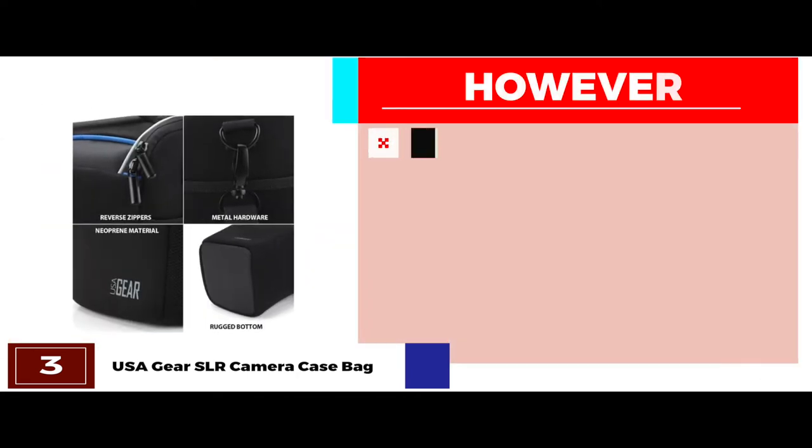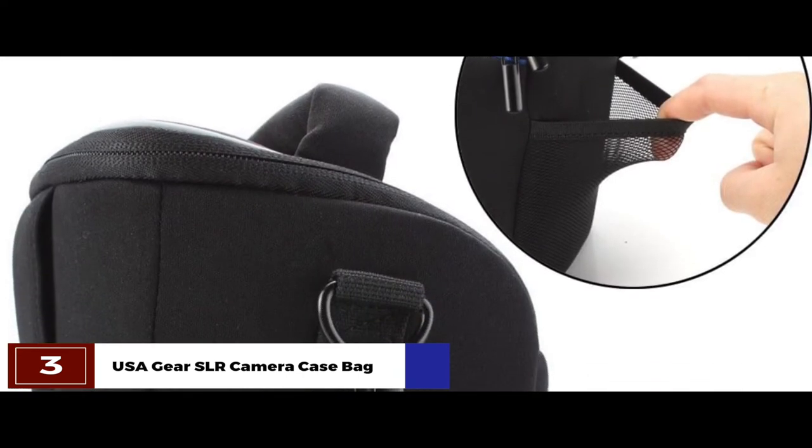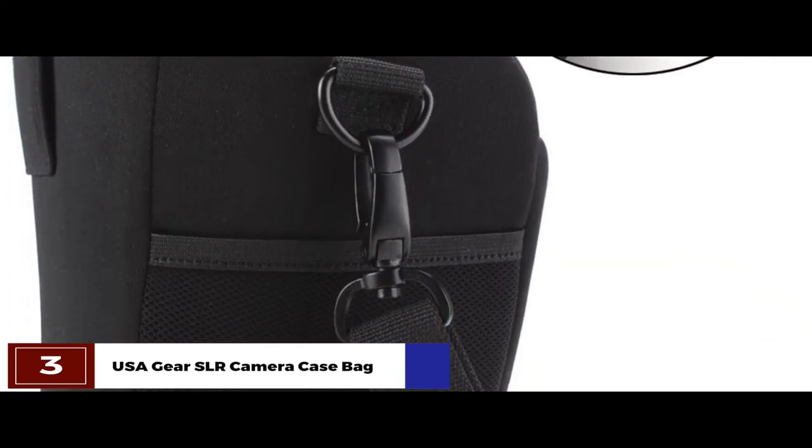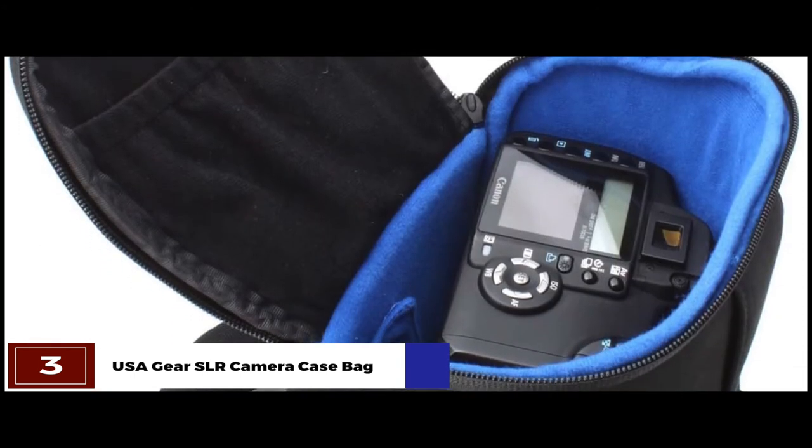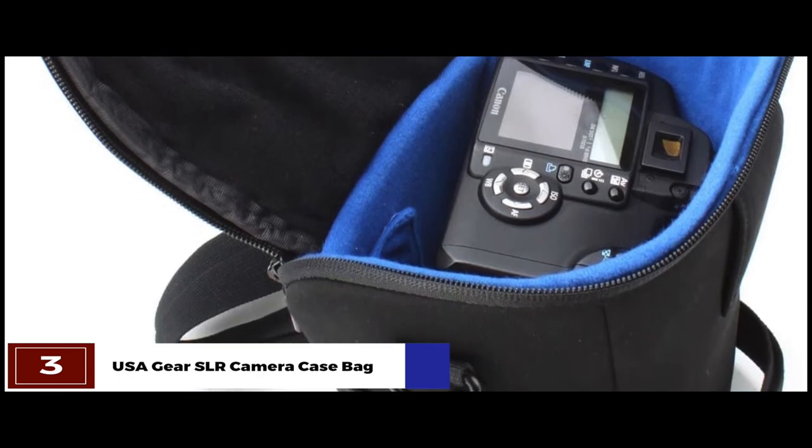However, the black interior makes it difficult to see the contents. The bottom line is, it's the best for the money. The soft padded interior protects your camera and accessories from impact damage, and it features an adjustable strap and ergonomic padding for comfortable carrying.